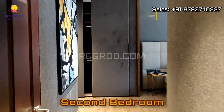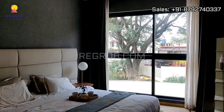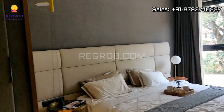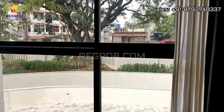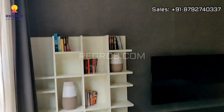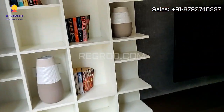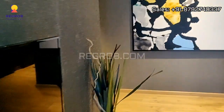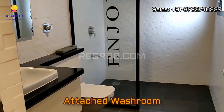And now we are entering into the second bedroom. This bedroom has an attached washroom.